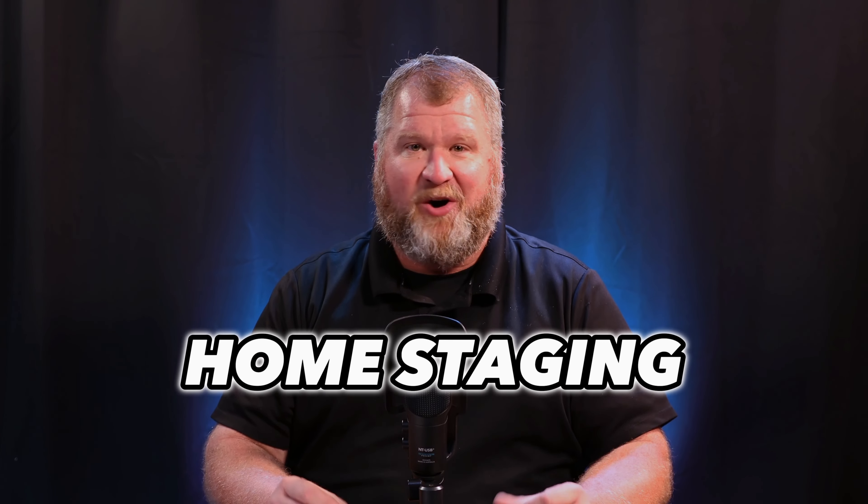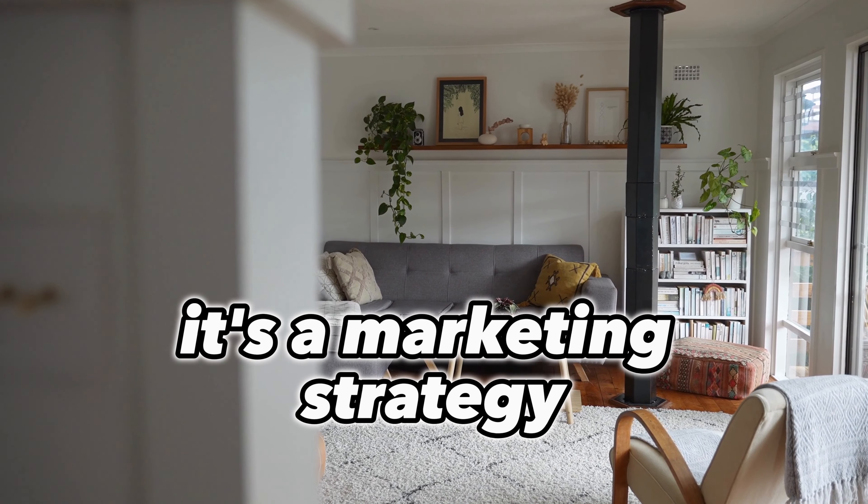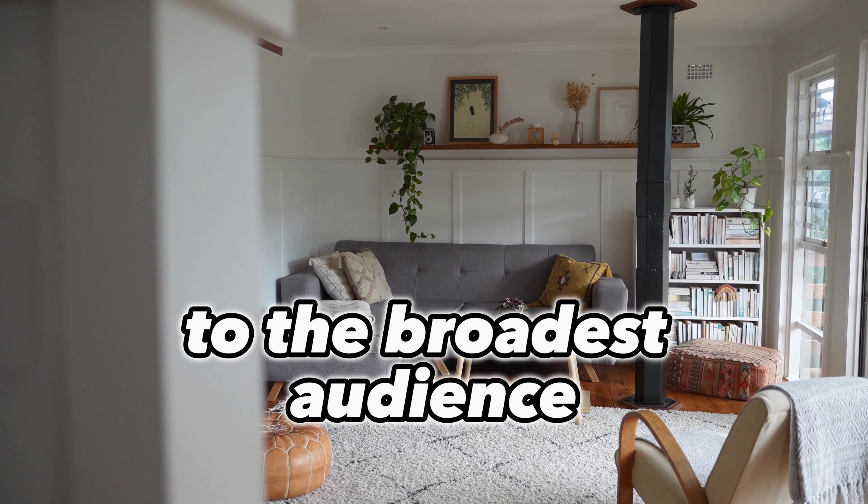Wondering how home staging can transform your space and attract buyers? Let's unveil the magic of home staging. Home staging is more than just decorating — it's a marketing strategy to make your home appealing to the broadest audience.